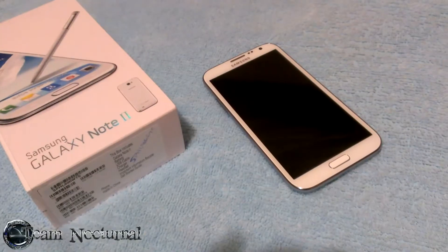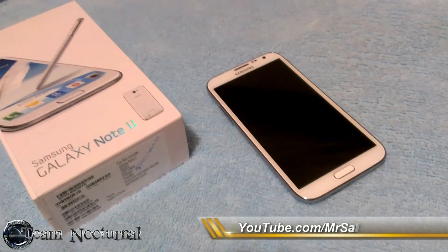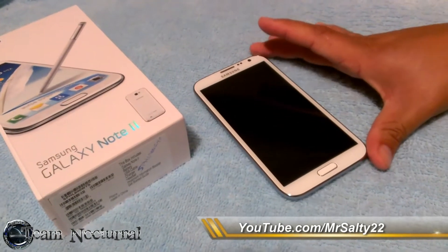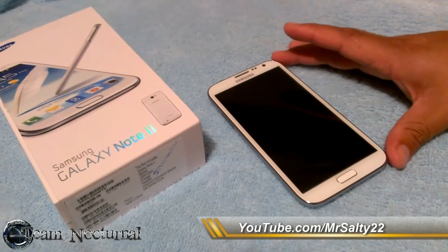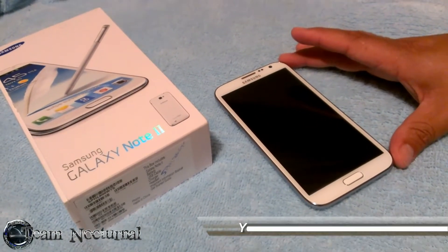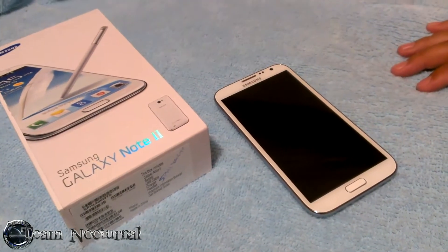Hi guys, Salty22 with Team Nocturnal and Latinroid. I'm back again with another video, and this time I'm gonna show you a little tip that I found on the Galaxy Note 2. It's a pretty hot feature and I'm gonna share it with you guys today.